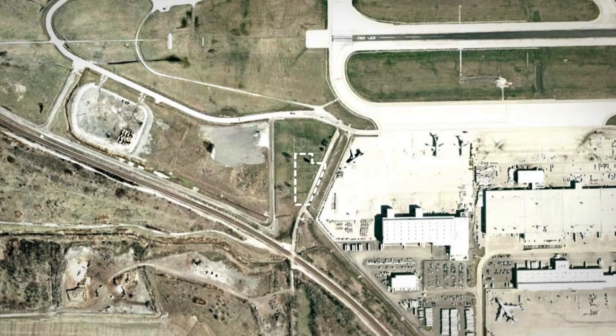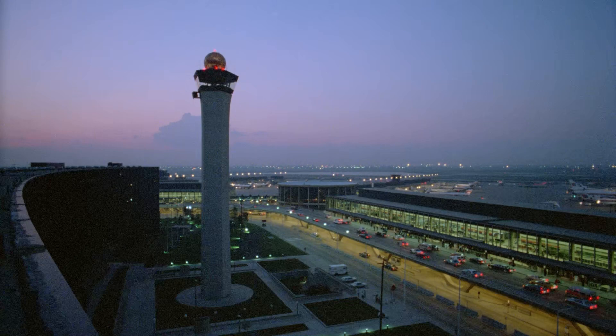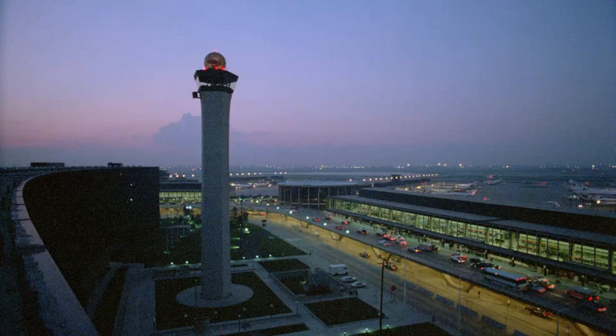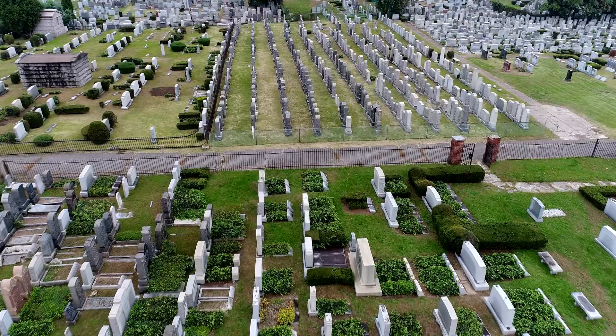Family members could choose which cemetery to move their relatives to, and the city paid for the full relocation and for new headstones. The total cost for moving St. Johannes was 17 million dollars. You can see why moving a cemetery is something to be avoided, if only to save some money. It's also more likely for a cemetery to be relocated as part of a large infrastructure project, like a highway or airport expansion, because of the cost. A private developer is less likely to undertake a cemetery removal and probably wouldn't even be able to purchase the land in the first place.